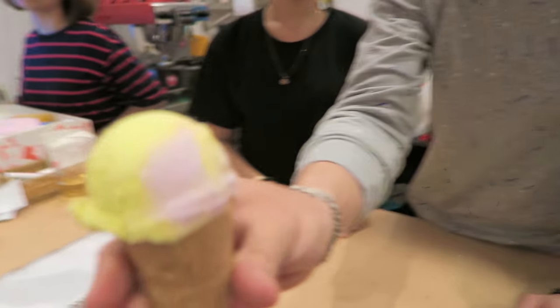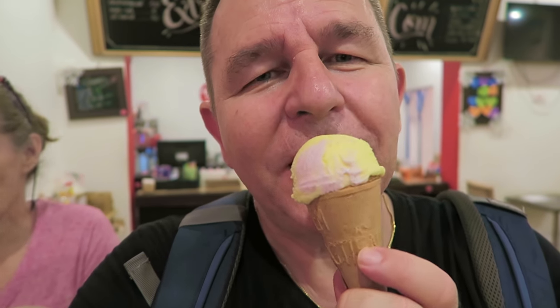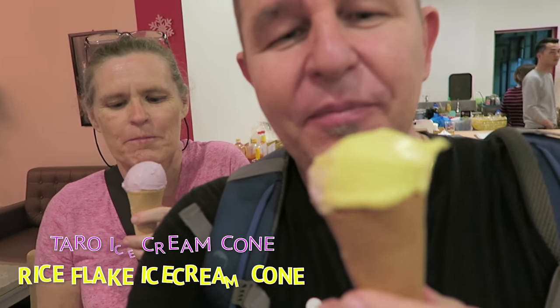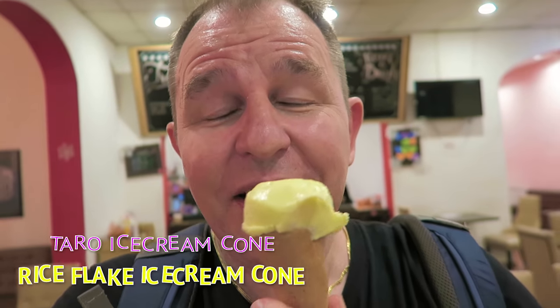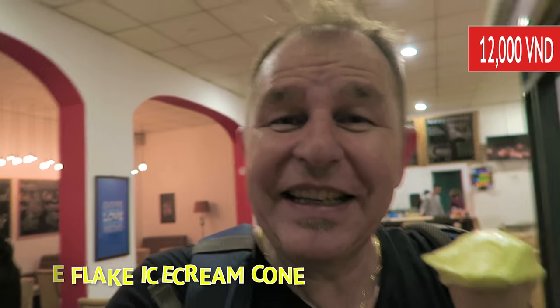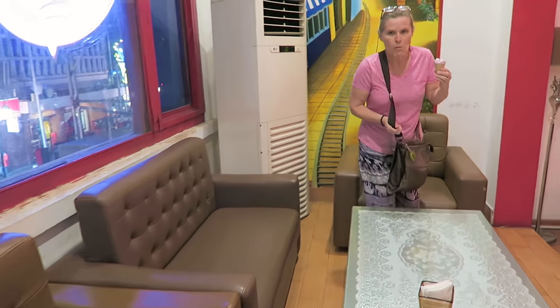This one's rice flake — so good. Michelle's got the taro, I've got the rice flake. I'm not sure what rice flake is but it's delicious. It's sort of vanilla, a little bit towards rice maybe, but sweet — sugary overall, it's delicious. It's air-conditioned, it's got this lovely sort of old-school charm of an ice cream parlor. The cones are really good — they're sort of a caramelized flavor which I love.